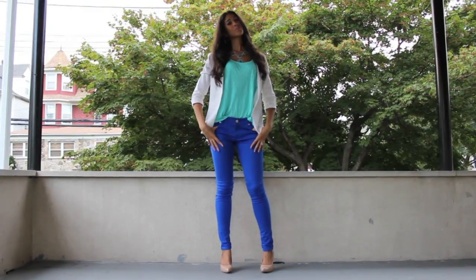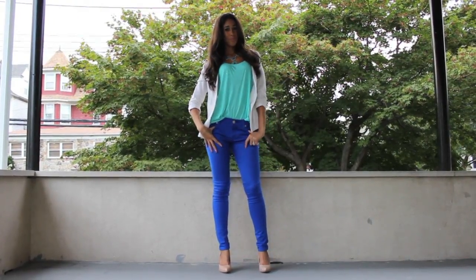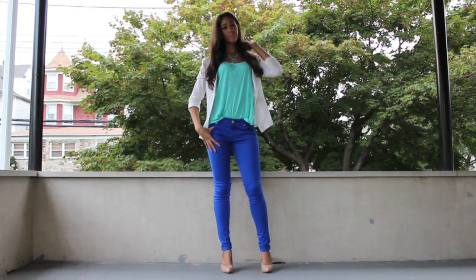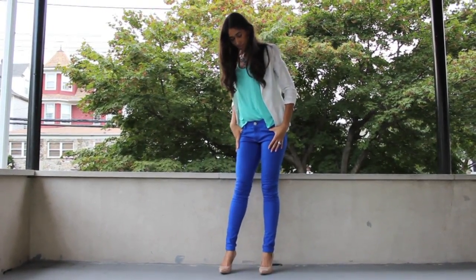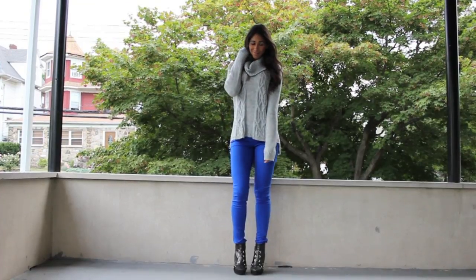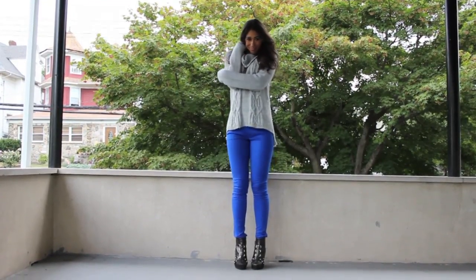Hi all my gorgeous ladies! Welcome back to my channel! This week's video is going to be centered on the color cobalt. Cobalt blue is such a very hot trend for this upcoming fall season and I wanted to put a quick lookbook together that would be giving you guys some ideas on how you'd be able to style the color.